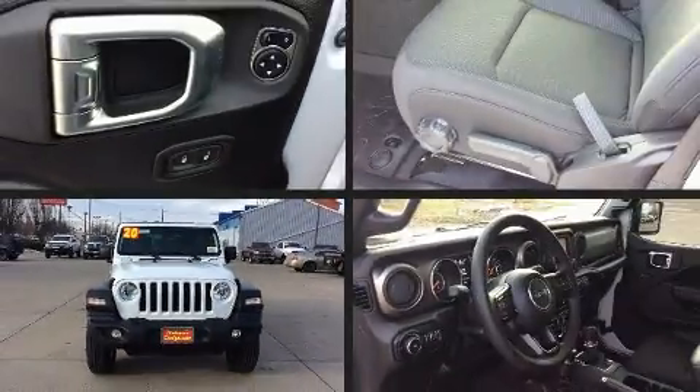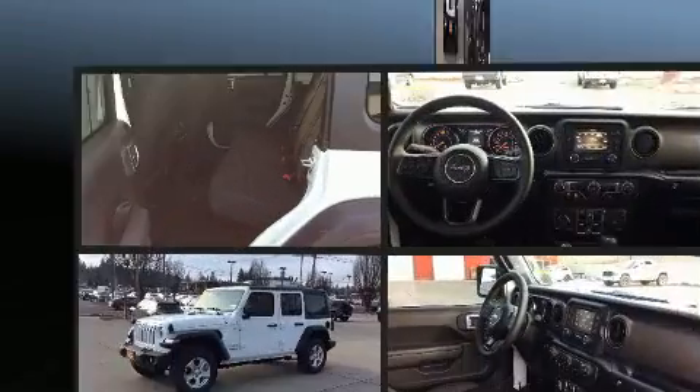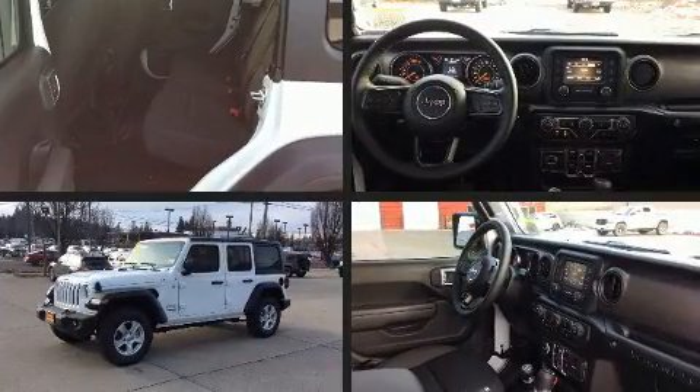Treat yourself to a test drive in the 2020 Jeep Wrangler. The engine breathes better thanks to a turbocharger, improving both performance and economy.